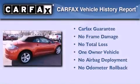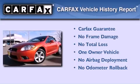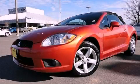This Mitsubishi has had only one owner and it qualifies for the Carfax buyback guarantee. Call or visit us right now and arrange your test drive today.